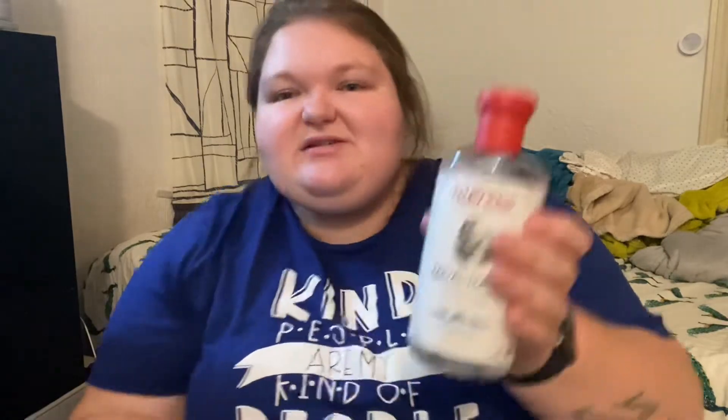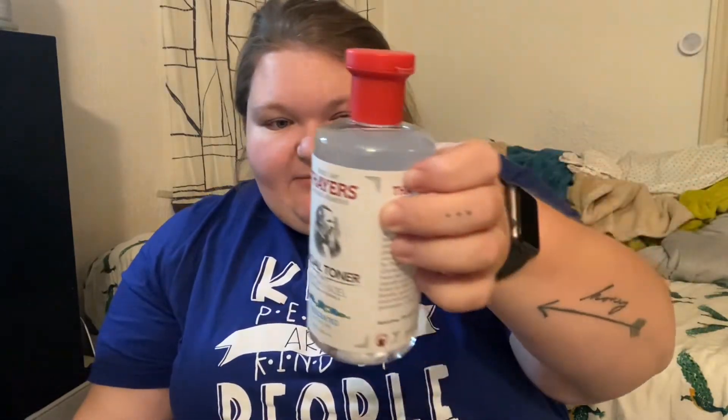Next I have this Thayer's Facial Toner witch hazel. I have actually never seen the unscented version — normally they have the rose water or I think lavender. This was $6.00, and I'm not sure if that's a steal or not because I can't remember how much these are at Target. But my skin is sensitive to fragrance, so I might as well cut fragrance out by eliminating it in at least one of my items due to my dry, sensitive, flaky skin.